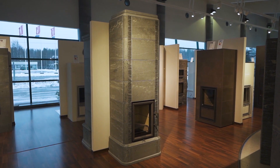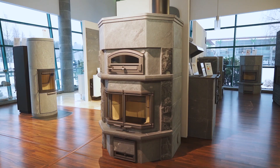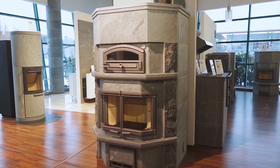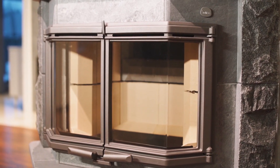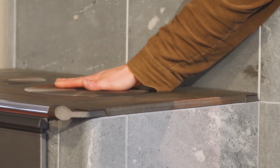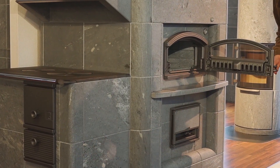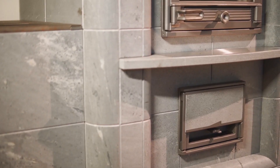Today there are five collections of Tulikivi stoves and fireplaces. Timeless classic models with breakthrough combustion technology serve as great heaters for the house. Bake oven units are used not only to warm the house and enjoy the fire, but also to cook authentic traditional food.